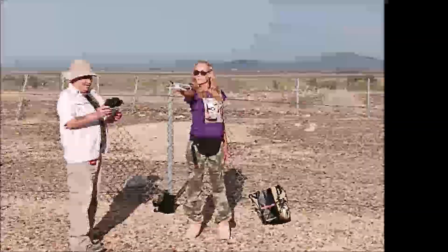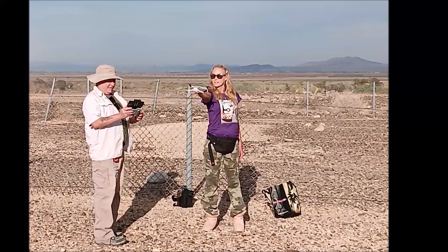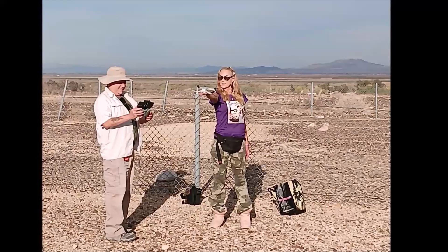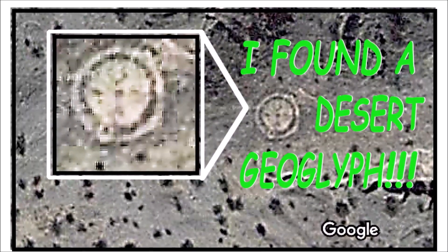My name is Jenna Bosiger and thank you for watching my Cryptic Cryptids YouTube channel. Get ready to be amazed because today we're going on a virtual journey to discover ancient geoglyphs revealed by Google Earth.